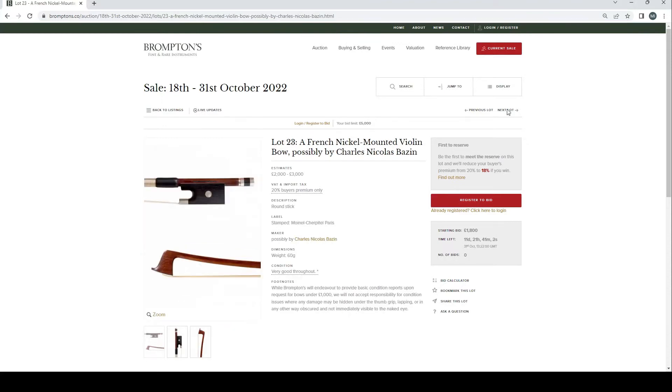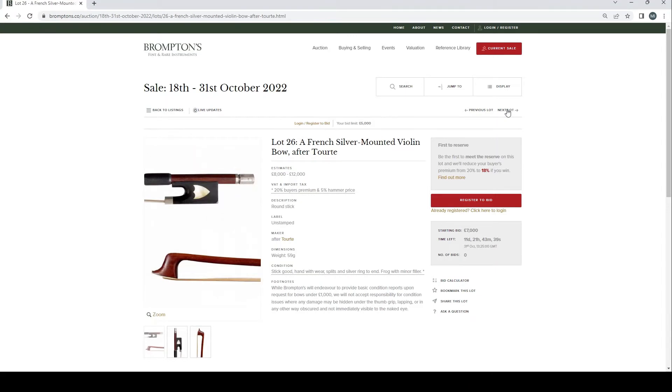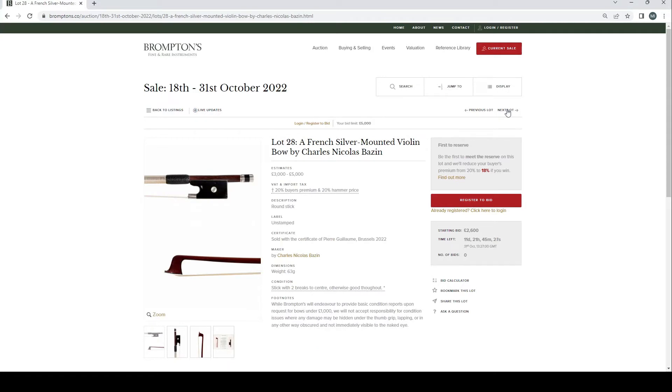English silver mounted violin bow probably by James Tubbs, £2,000–3,000, with an insurance valuation. French nickel mounted possibly by Charles Nicholas Bazart, £2,000–3,000. German silver mounted by Albert Nürnberger, £6,000–8,000. French nickel mounted by Charles Bacat, £12,000–15,000, with a certificate of Salter and Son, New York 2021. French silver mounted after Tourte, £8,000–12,000. French silver mounted by Alfred Lamy pair, £4,000–6,000. French silver mounted by Charles Nicholas Bazart, £3,000–5,000 with Guillaume certificate.